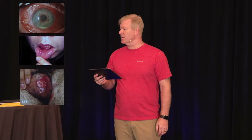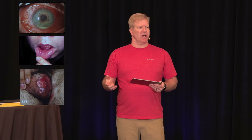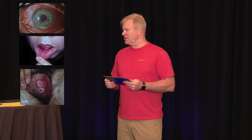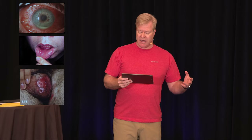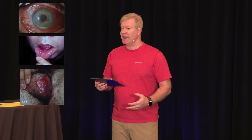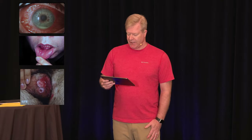He denies any medical history of chronic conditions, no known drug allergies, not taking any medications — so there's not a medication eruption. He denies alcohol and drug use. His visual acuity is tested and found to be normal, but he does have bilateral photophobia.